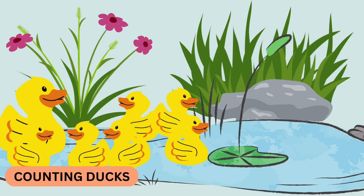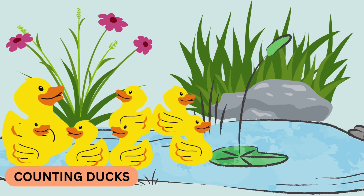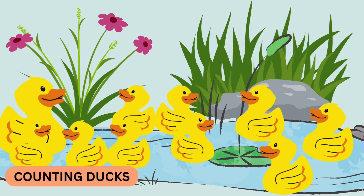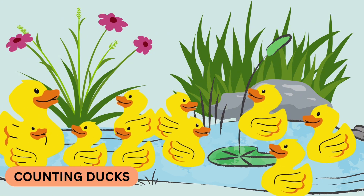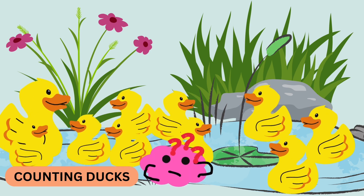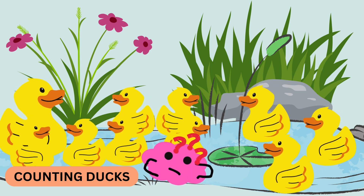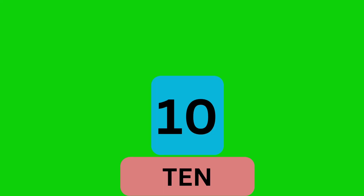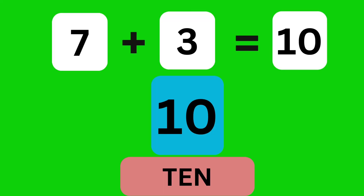Look at the pond. There are seven ducks swimming. If three more ducks join them, how many ducks are there now? Ten. Great job. Seven ducks plus three ducks make ten ducks. Yay!